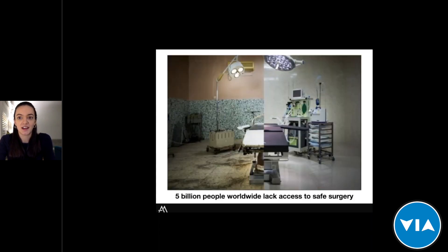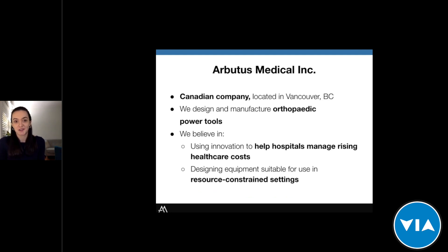I'd like to start with a statistic: 5 billion people across the world lack access to safe surgery. A key driver of that is access to safe surgical equipment, and this metric is a key motivation behind every innovation and product at Arbutus Medical. We pride ourselves on developing equipment suitable for every OR — from those in low resource settings to those in higher income countries. Arbutus Medical is a Canadian company located in Vancouver, British Columbia, and we design and manufacture orthopedic power tools.